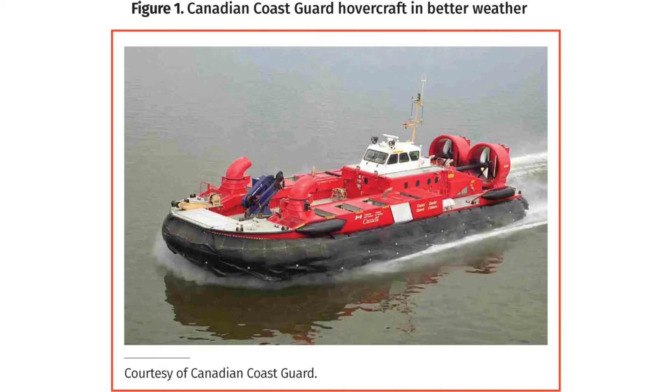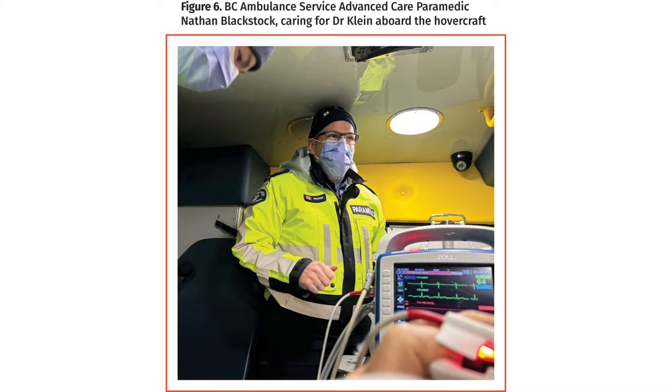Type A dissection needs a vascular surgeon, but this is rural medicine — Sechelt, BC. No ferries, snowing, no helicopter. The nurses grabbed the doctors and said 'you've got to call the hovercraft.' They transported him by hovercraft — there are pictures of the hovercraft in the article, and pictures taken by the patient of himself being treated. He survived surgery with a preoperative temperature of 24.5 degrees.